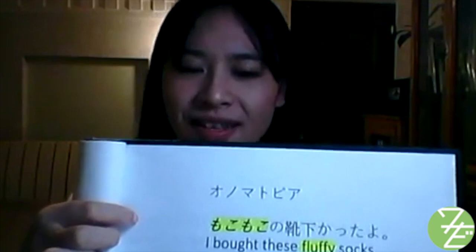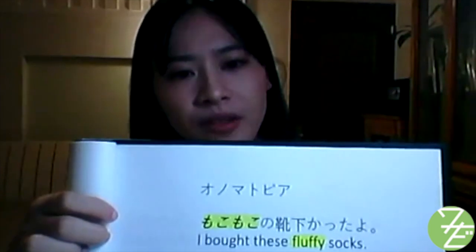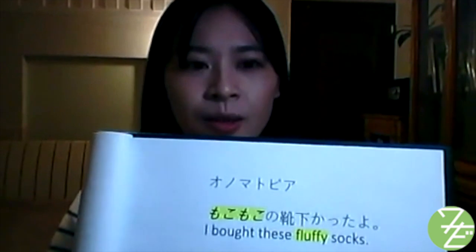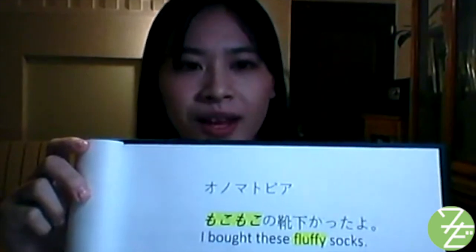もこもこ refers to dense and fluffy feelings or textures. ふわふわ (fuafuwa) describes something that is also fluffy but not dense — soft, loose, and light like clouds. ふわふわの綿あめ — fluffy cotton candy.